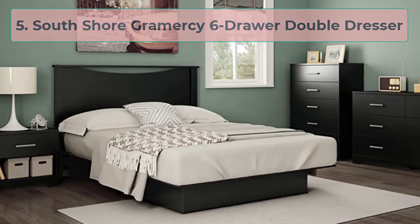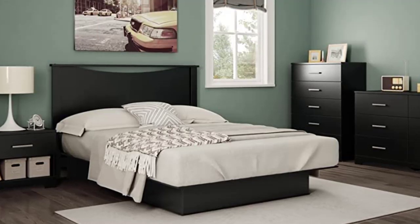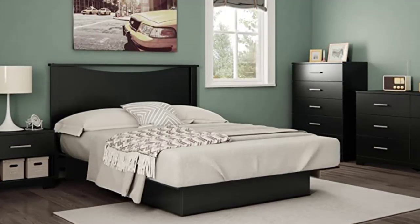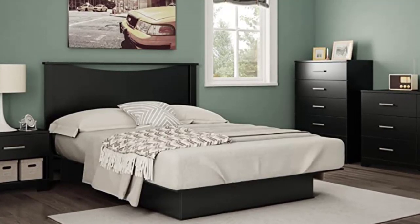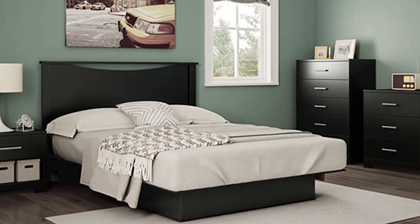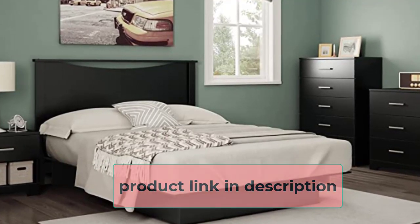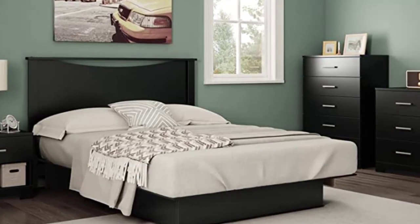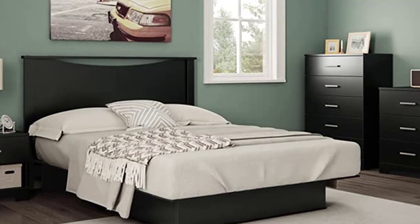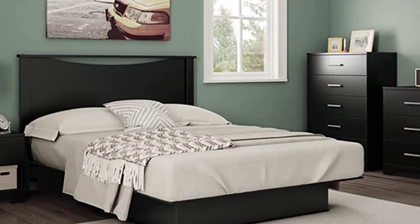At number 5: South Shore Gramercy Six Drawer Double Dresser. No doubt, South Shore is a popular brand in the furniture industry. They satisfy their customers for a long time with 100% satisfaction, and this unit is no different. First of all, this product comes with two parts which are the perfect option for separate persons. If you are a couple looking for a dresser drawer that helps you organize elements separately, you can check out this product.